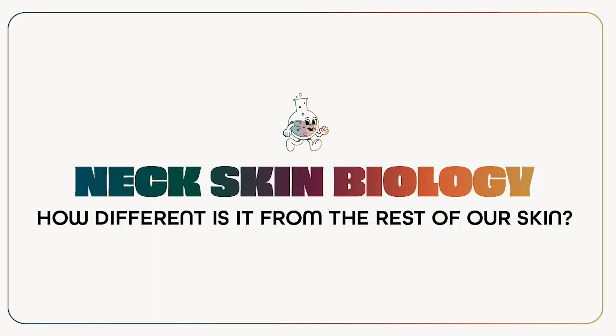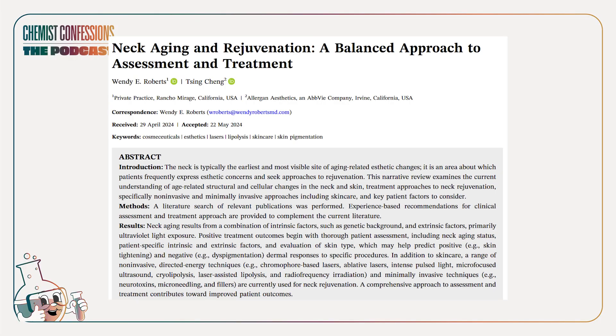We're going to get right into it and start off this episode with a little bit of neck biology, just in case you guys are wondering how different skin is. There is a really nice review paper that summarizes neck skin biology quite well. The theme here is that neck biology has its own complexities.